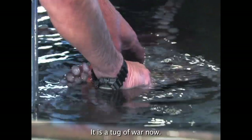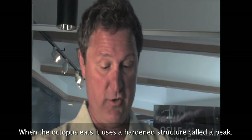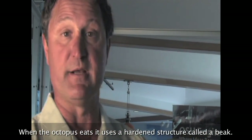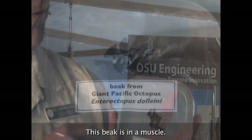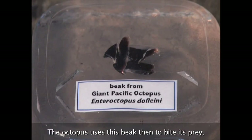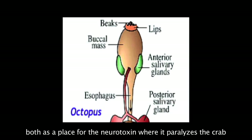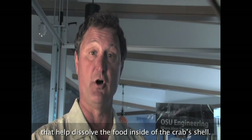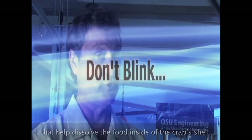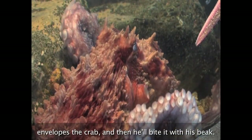It's a tug of war now. When the octopus eats, it uses a hardened structure called a beak. This beak is in a muscle. The structure itself is very similar to a fingernail — it's not bone, but it is very, very tough. The octopus uses this beak to bite its prey, but functionally uses the salivary glands both as a place for the neurotoxin, which paralyzes the crab, and for the enzymes that help dissolve the food inside the crab shell. See how he billows out like a parachute, envelops the crab, and then he'll bite it with his beak.